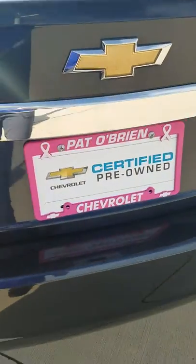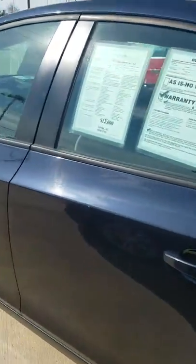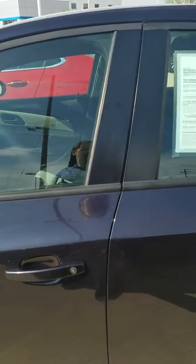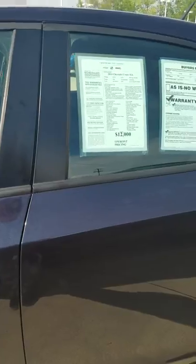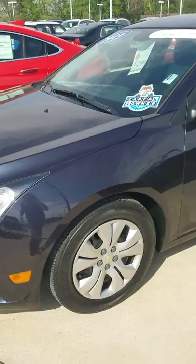This vehicle is certified, which means you get the remainder of the six-year, 100,000-mile warranty, plus the rest of the three-year, 36,000-mile bumper-to-bumper, and an additional year and 12,000 miles of bumper-to-bumper. You will additionally get two free oil changes, tire rotations, and top-offs.